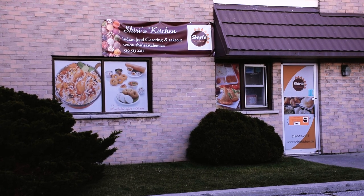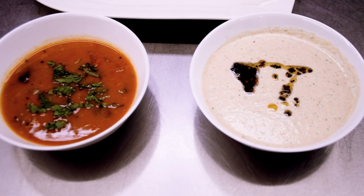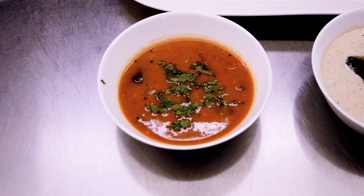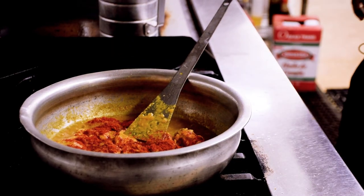Shiri's Kitchen is a small Indian restaurant in Waterloo. Although they mostly do catering, they still have a modest storefront for mostly takeout food. They carry a variety of Indian dishes that have a good variety of vegetarian and meat options, but it's all got the perfect blend of spices.